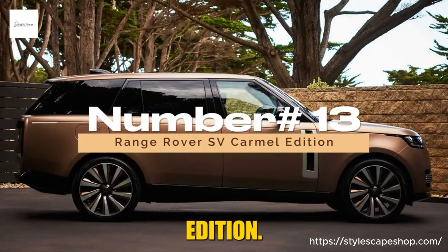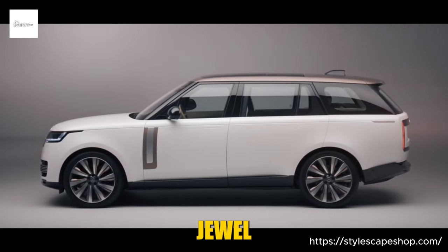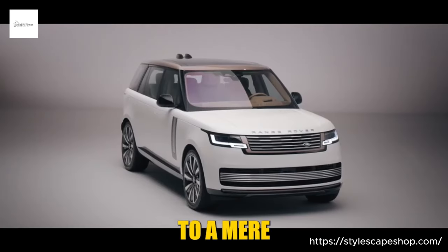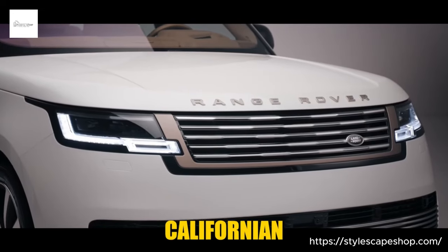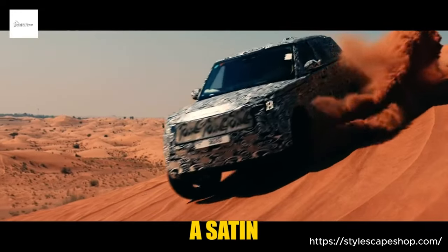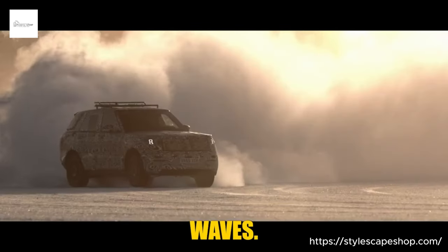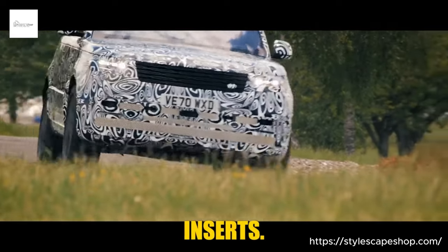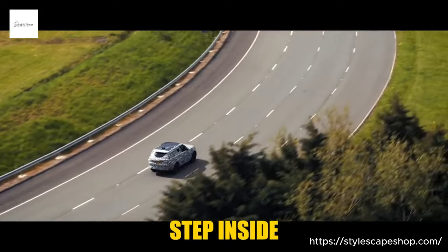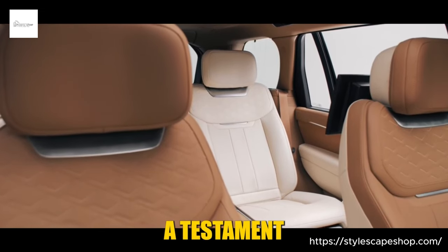Number 13: Range Rover SV Carmel Edition. Prepare to be dazzled, because the Range Rover SV Carmel Edition isn't your average SUV — it's a rolling jewel crafted for the discerning few. Limited to a mere 17 units, each one meticulously personalized by the SV bespoke team, it's an ode to Californian elegance and understated luxury. Imagine a satin-bronze exterior basking in the caramel sunshine, its shimmer a subtle nod to the Pacific Ocean's gentle waves. The 23-inch diamond-turned wheels, finished in triple-tone dark gray gloss with matching satin-bronze inserts, add a touch of contemporary flair.